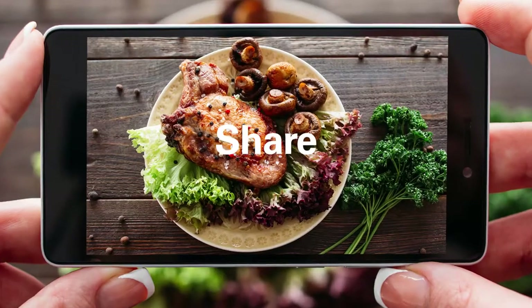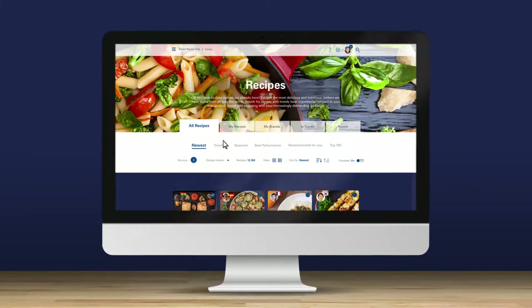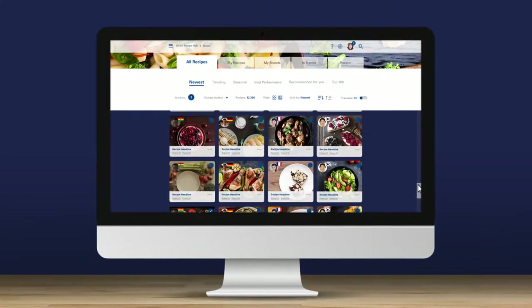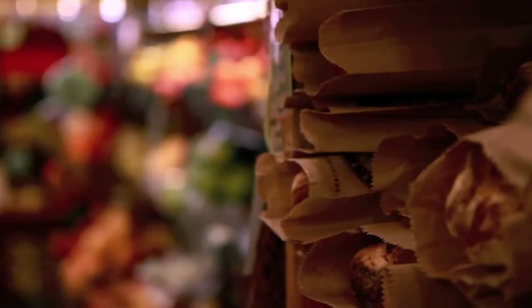Now you can discover, create and share culinary content that's relevant for your market, no matter where you are in the world. Using curated collections of Nestle recipes and templates, you can create and access thousands of recipes that can be localized and automatically translated for your markets.